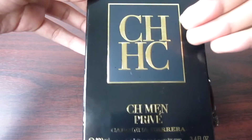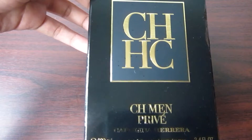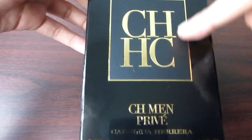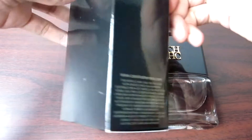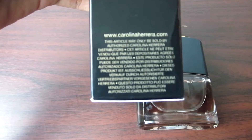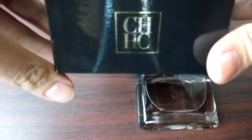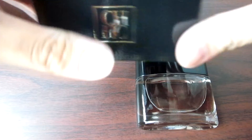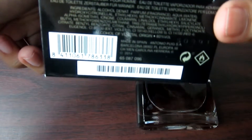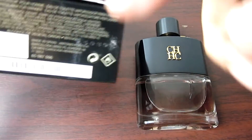This is the old design of the CH Men Privé box — the newer batches have a gold background. Nothing on the side, nothing on the back. Here we have the website and a bunch of text. On the top, we have CH, the logo of Carolina Herrera. And on the bottom, we can see the barcode, the batch code, and the ingredients.